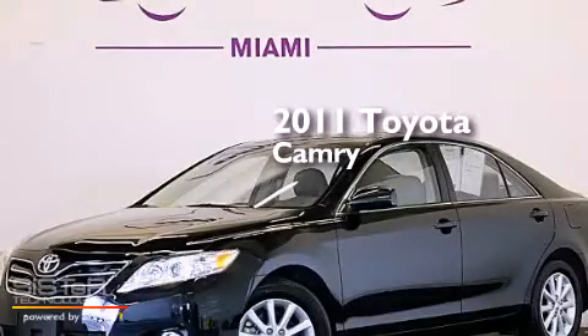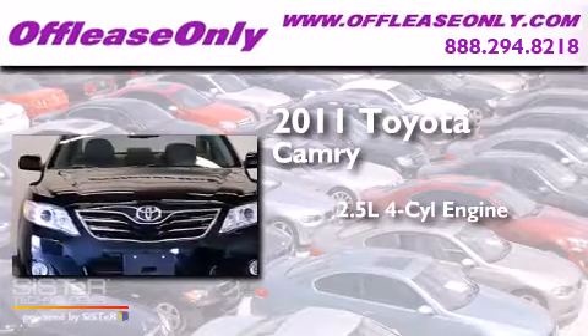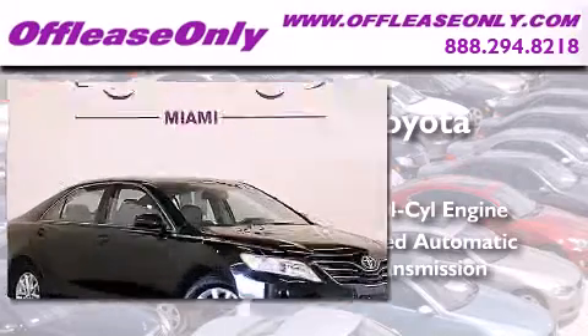This is a 2011 Toyota Camry. It has a 2.5-liter 4-cylinder engine, a 6-speed automatic transmission, and having just come off lease, this Toyota is in like-new condition.